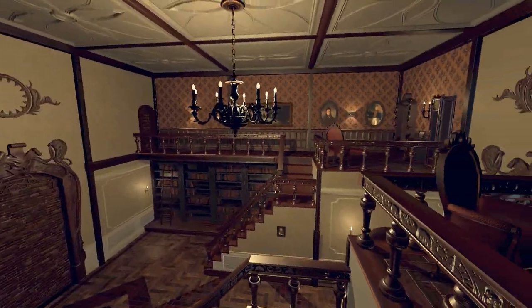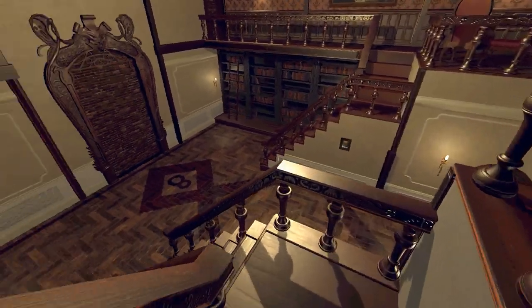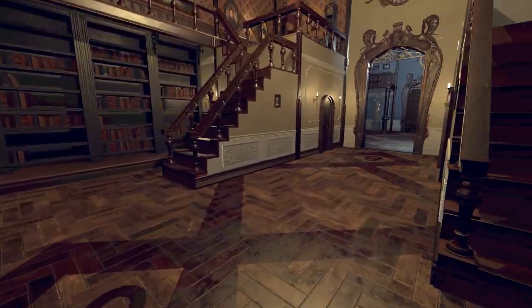We have a nice little sitting area up here, a couple of doorways. Another bit of Celia's diary: 'We've been punished by a divine force. I'm sure about it. We've committed a serious sin. Doorways has let us down. They only have to come down on us like a ton of bricks. We know what's going to happen when the potion begins to become scarce. It's something we've seen before, in one of the experiments - something that made me sick. If the faithful bring themselves to that point, we won't be able to let them escape from this place. We'll have to take drastic measures. The offerings and sacrifices are no longer enough.' So these guys have a real direct link with Doorways as well.